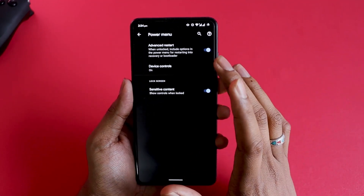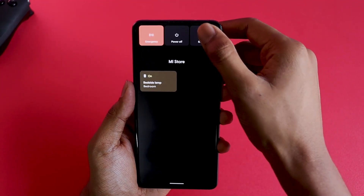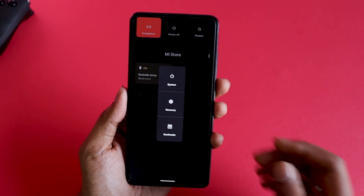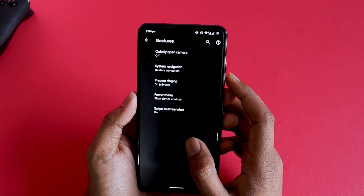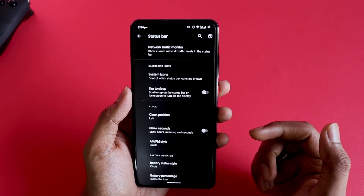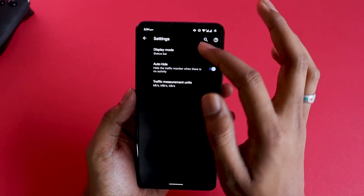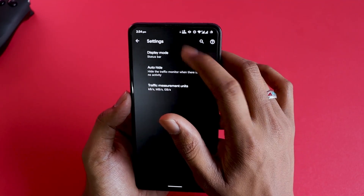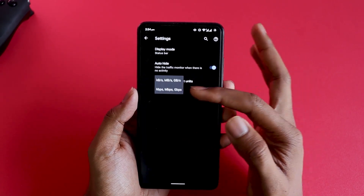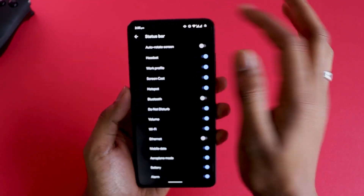Advanced restart is also something missing from the standard Pixel Experience build. If you hold the power button and click restart, you can see advanced restart options. Going back to the status bar section, you'll see customization options not present in standard Pixel Experience — such as a traffic monitor at the top, which at this time is hidden because there's an auto-hide option.